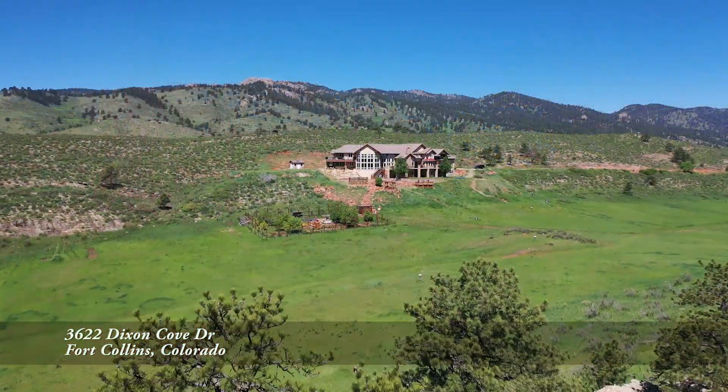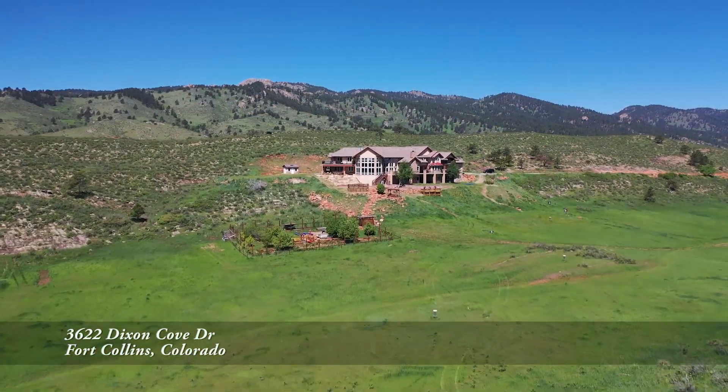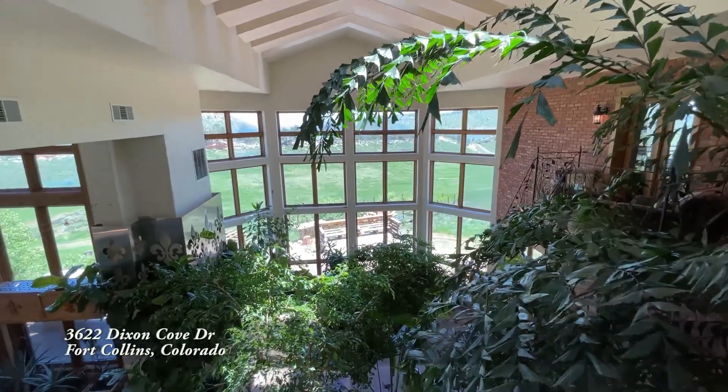Talk about farm to table — we have fresh vegetables, an orchard, and fresh eggs. But not all the plants grow outdoors on this property. In all my years, I've never been in a home with a two-story atrium before. Imagine starting your morning like this every single day.